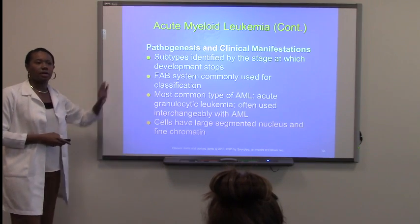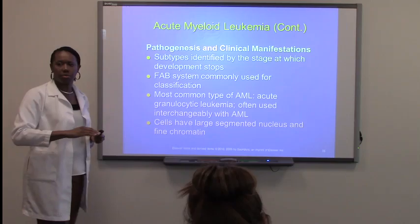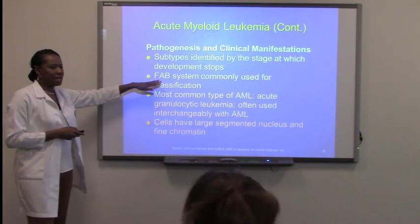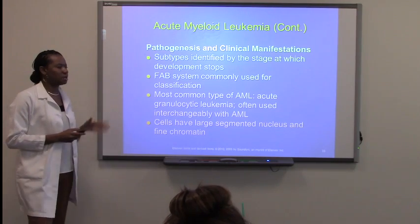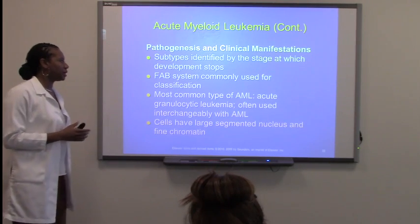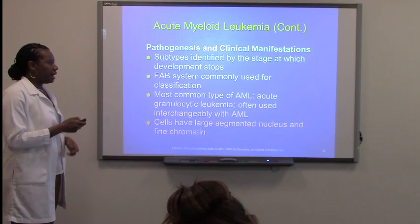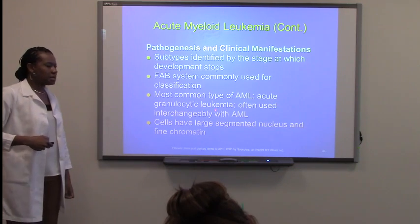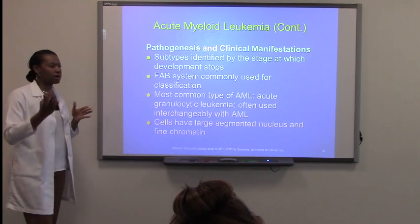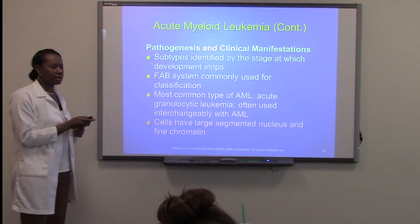They do have different subtypes. Some acute leukemias, depending on which stage of the immaturity process they're going through, can have different subtypes. They have a system called FAB — French-American-British — which is just a system used to classify the different subtypes. The most common type of AML is acute granulocytic leukemia, which is often used interchangeably with AML.